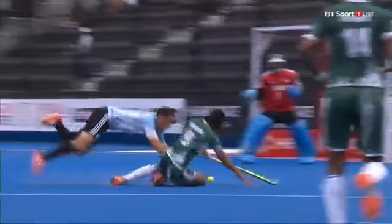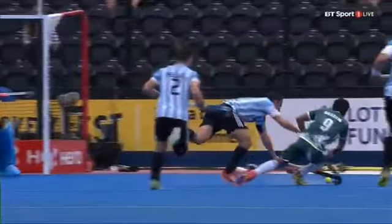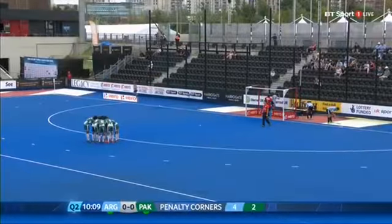Straight down for another attack and you can definitely see that Ibarra's hand is off the stick — a little push out straight forward. Short corner, captain against captain, Ibarra fouling Haseem.